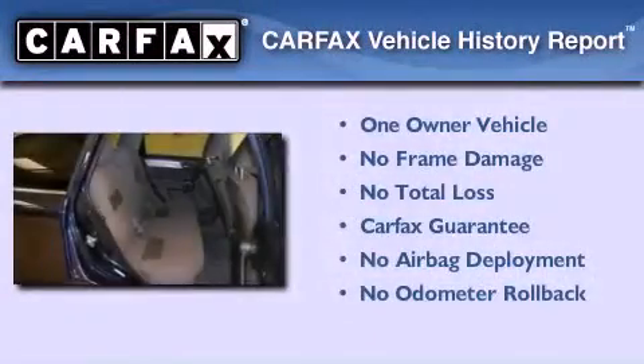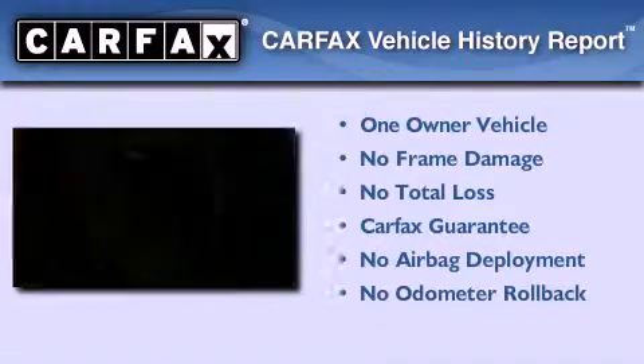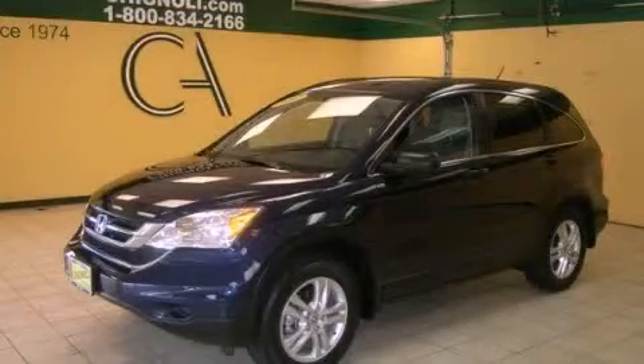This vehicle has fewer than 10,000 miles on the odometer. This Honda has had only one owner, and it qualifies for the Carfax buyback guarantee. Contact us today to arrange your test drive.